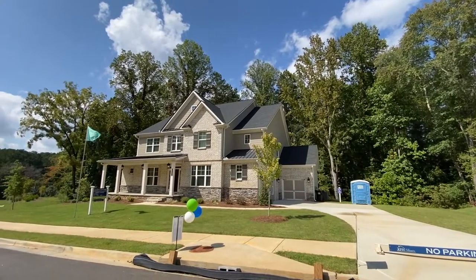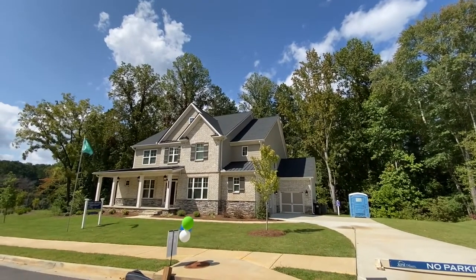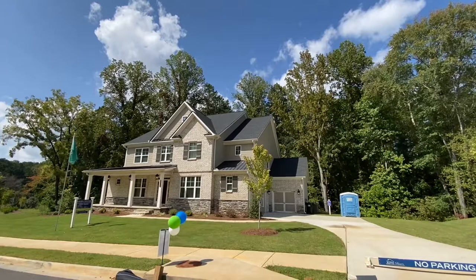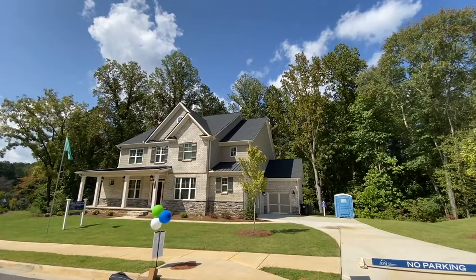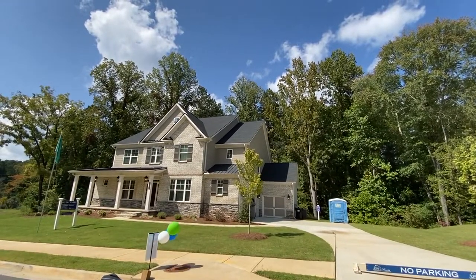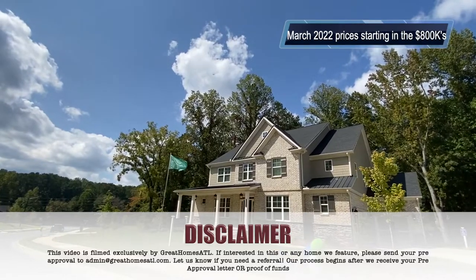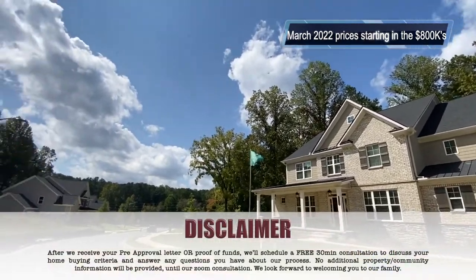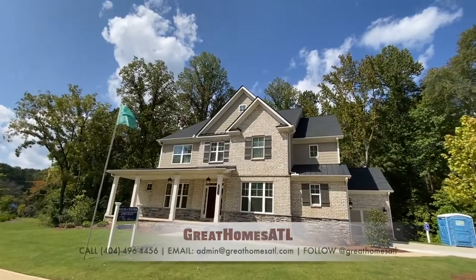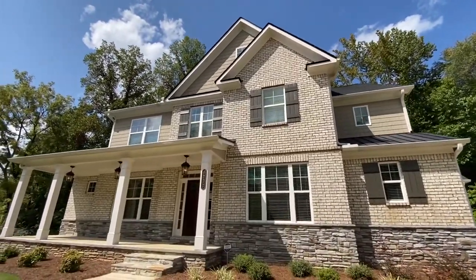This is their model home. I think they have a couple of standing inventory homes that I'm going to do videos of. Price point — this is on a basement, three car garage, blown up the upgrades, covered back porch — probably approaching around the $700K range. Without crazy upgrades you could be in the high $600s. Slab homes are going to be from the $500s, and basements mostly expect to be in the $600s.